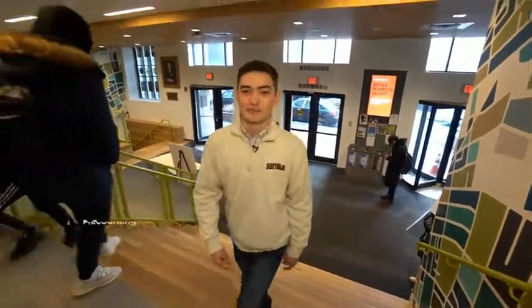Hi everyone, my name is Michael. I'm an accounting major here at Suffolk University and I'm from Munson, Massachusetts. Come with me to take a tour of our theater and art and design spaces.